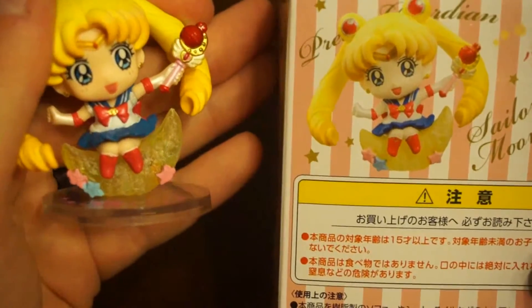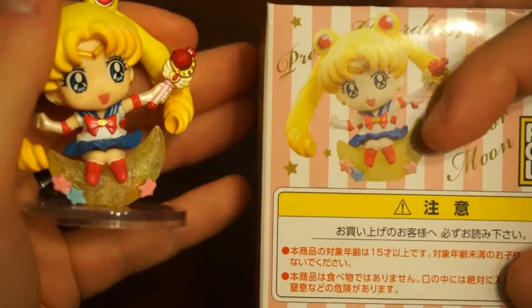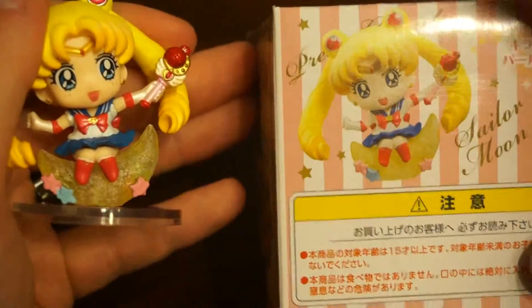I actually wonder — I didn't look at any other boxes — but I wonder if what's on the back of the box is what you're going to get. I'll have to check next time I see them.